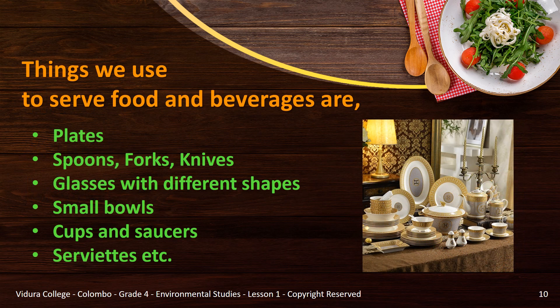First, you need basic utensils or things needed to serve food and beverages. They are plates, cutleries such as spoons, forks and knives, glasses with different shapes for different drinks, small bowls, cups and saucers, serviettes, etc.